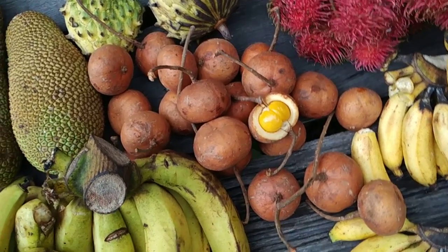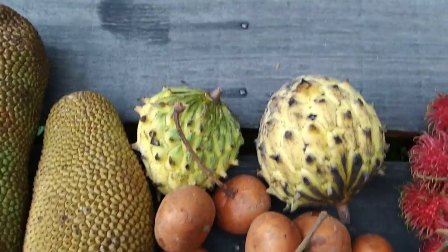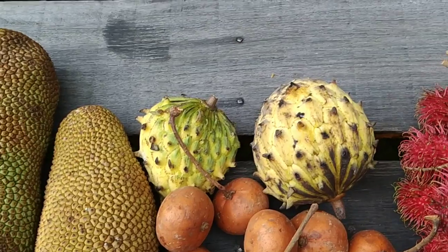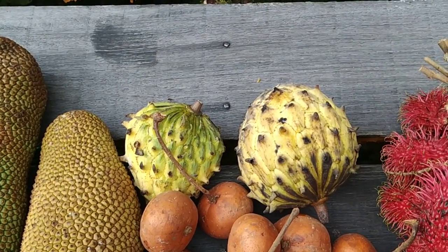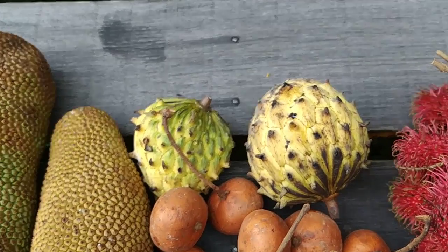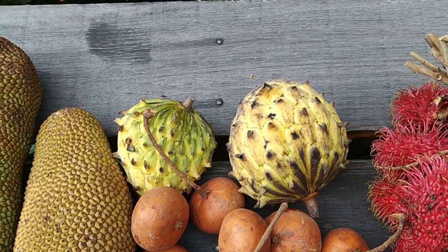The tampoy — Baccaurea macrocarpa. In the Indonesian part of Borneo, like in Kalimantan, they call it kepul. And here, esterolinia. Some people hype it a lot and say it's very rare, but basically on the markets in Malaysia and Indonesia it's one of the more common Annona species.